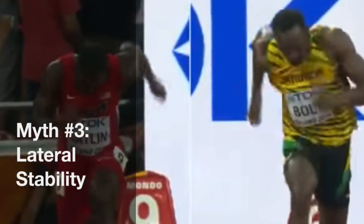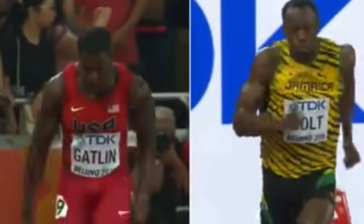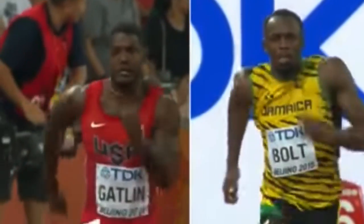Take a look at the comparison over here with Justin Gatlin on the left side of your screen — very solid lateral stability, shoulders straight, and all of that energy then is going into the track, putting him in the right direction and allowing him to take the power that he has and put that into the track with every step.